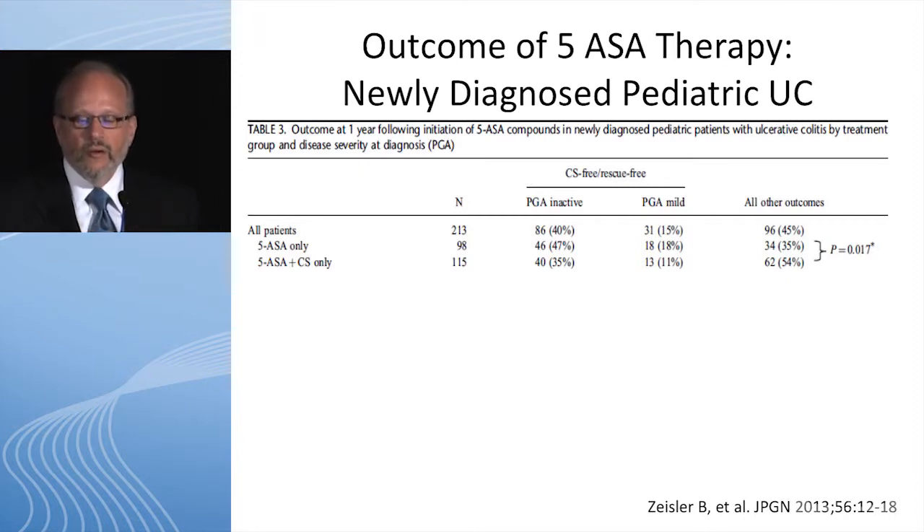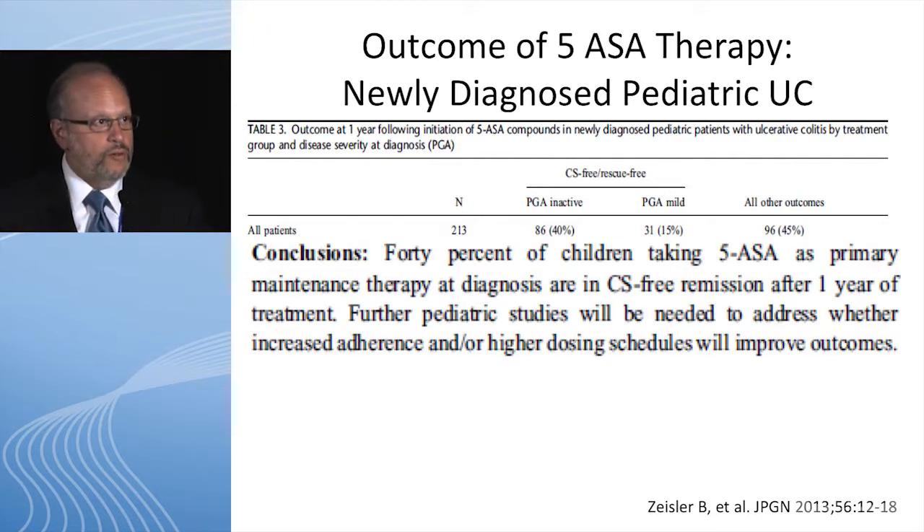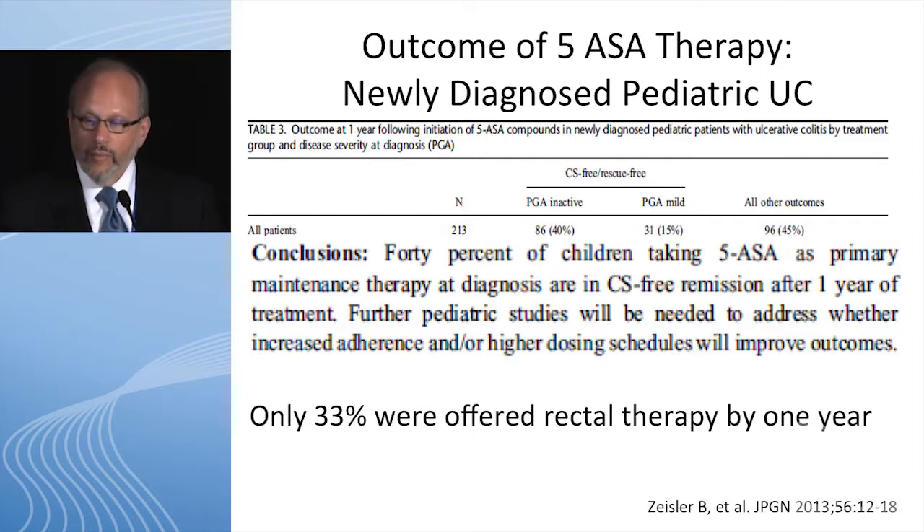As far as the outcome of 5-ASA therapies — how good do these really work? I showed you the abysmal long-term remission data in pediatric Crohn's disease. What about ulcerative colitis? From the Pediatric IBD Collaborative Research Group — from Bella Zeisler, first author on this paper looking at long-term outcomes — the punchline is that 40% of patients on 5-ASA for pediatric ulcerative colitis remained in long-term steroid-free clinical remission. They definitely do work in ulcerative colitis at least 40% of the time. Notably, only a third of patients were actually receiving rectal 5-ASA or rectal therapies.